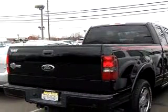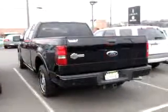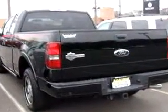Get where you need to go, enjoy the drive, and have peace of mind in this 2006 Ford F-150 Harley Davidson. See us at Maloof Ford Lincoln Mercury today.